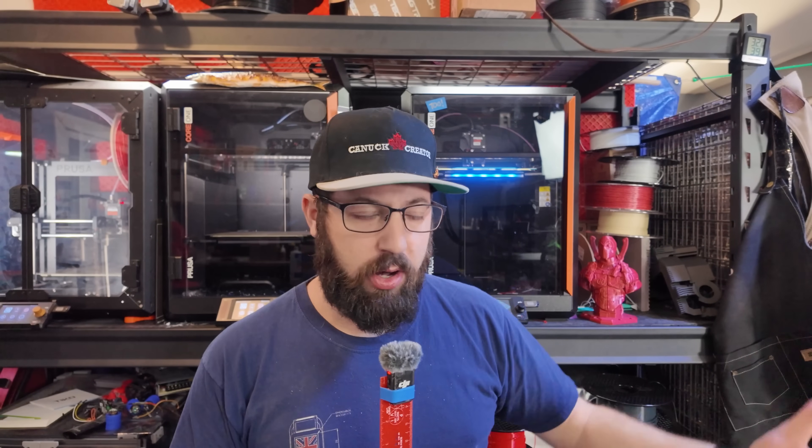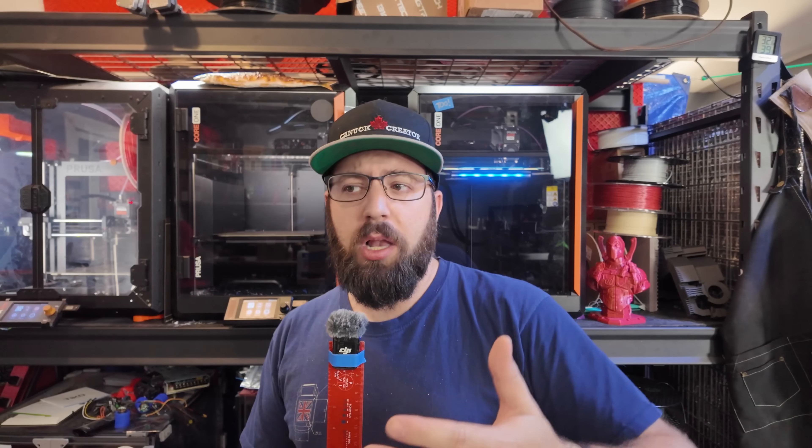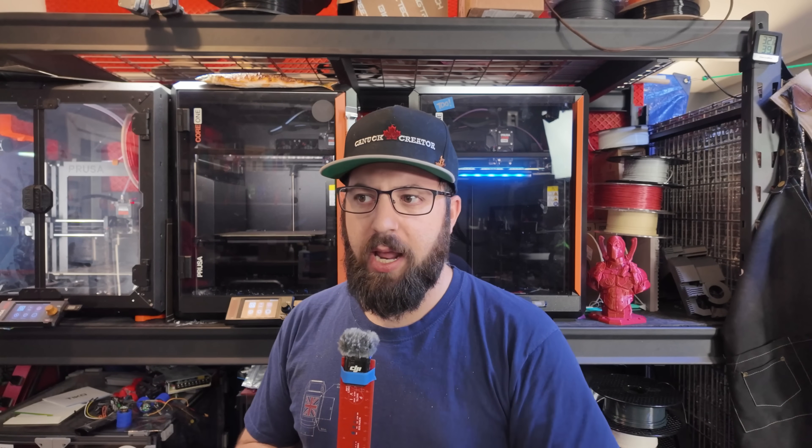There was a period where if you wanted a machine that could print those higher-end materials and was enclosed, there weren't really a lot of off-the-shelf options. You pretty much either had to spend more money, or you could buy a kit and build a printer that would do what you wanted to do — and usually that was a more economical option. A good Voron V2.4 kit would run you about a thousand dollars US, maybe a little more or less depending on where you sourced parts. You could build a Voron a lot cheaper than an Ultimaker and it would perform better.